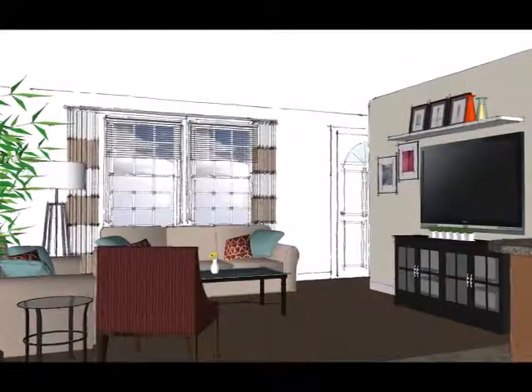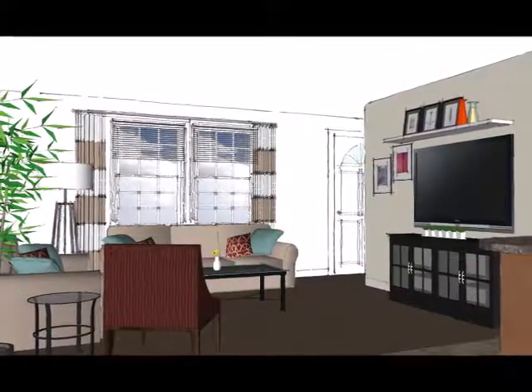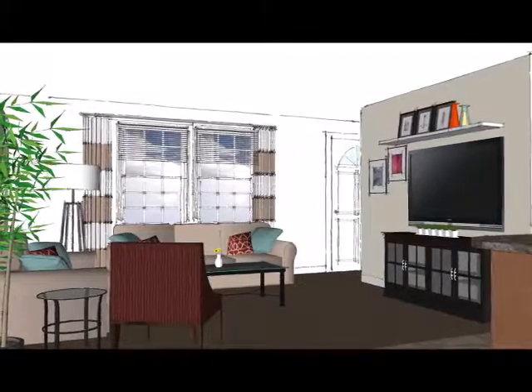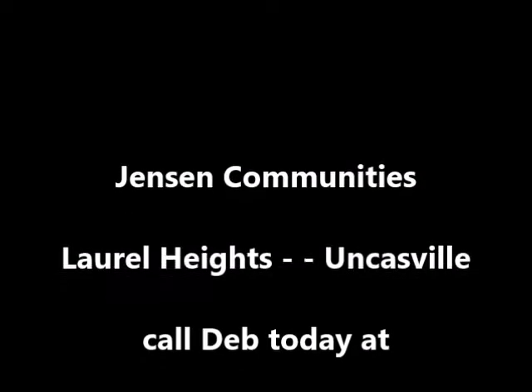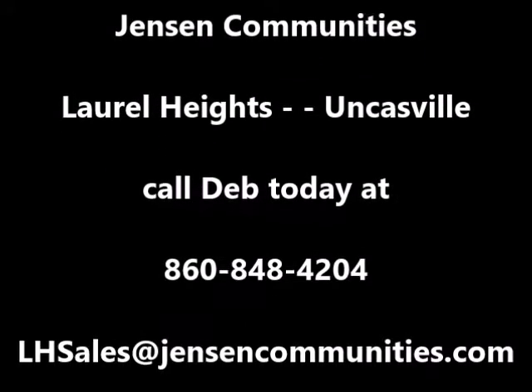So give us a call and stop by to see this fully landscaped, two-bedroom, two-bath home. Let's envision the possibilities together here at Laurel Heights. Because isn't it time that you got in on the good life?